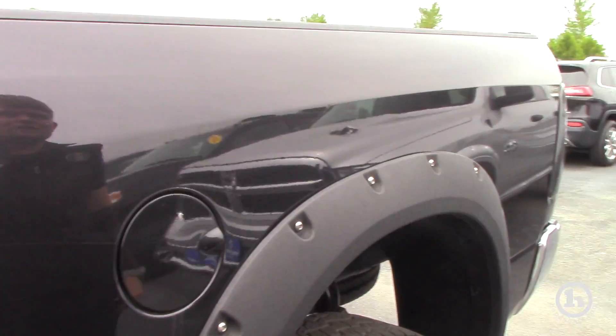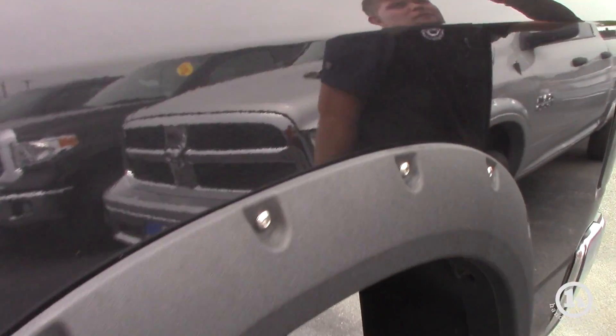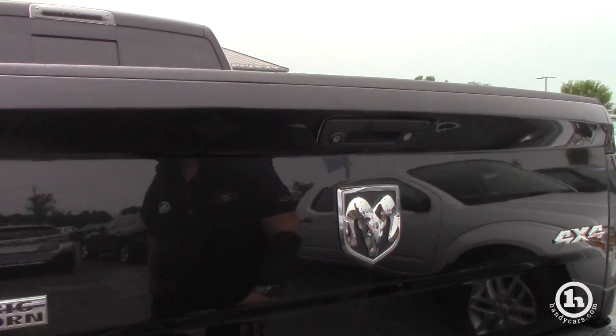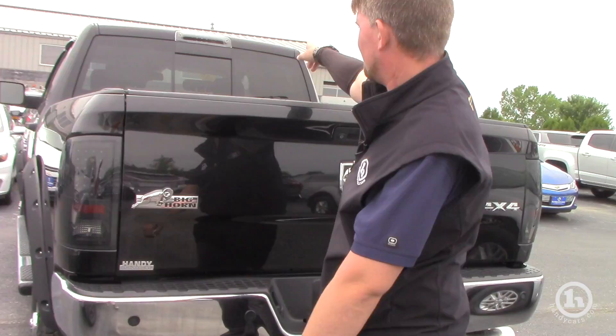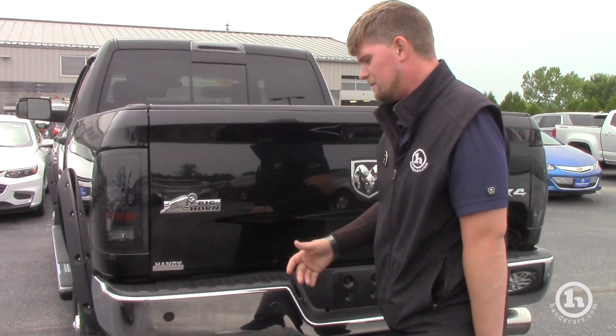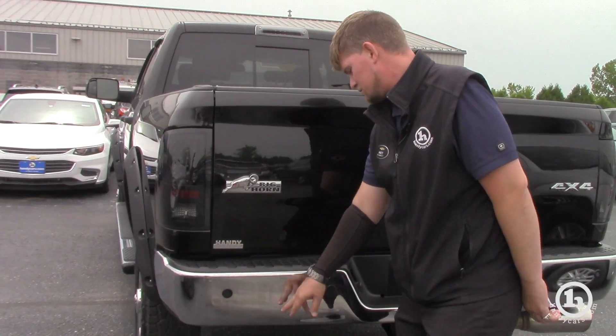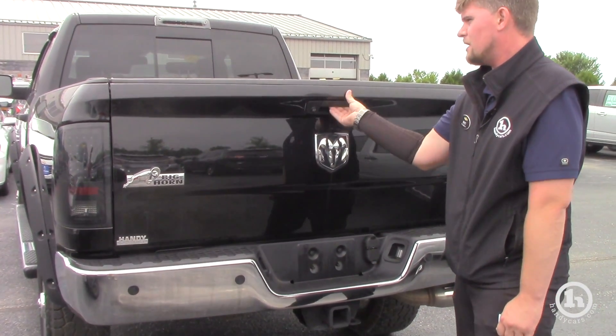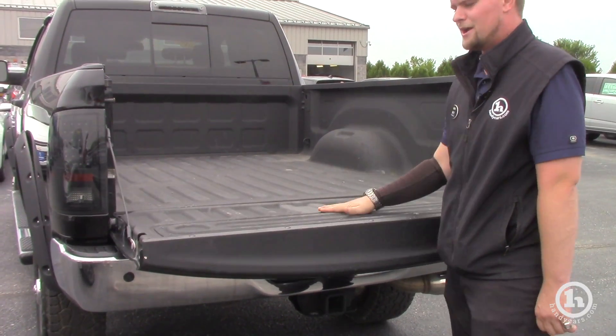You do have a power sliding rear window on this truck and they redesigned the lights. As you can see, the lights all the way around the vehicle are aftermarket and look really good. It beeps at you when you get close to something, you get your tow hook up, a backup camera, and the bed has a spray-in bed liner.